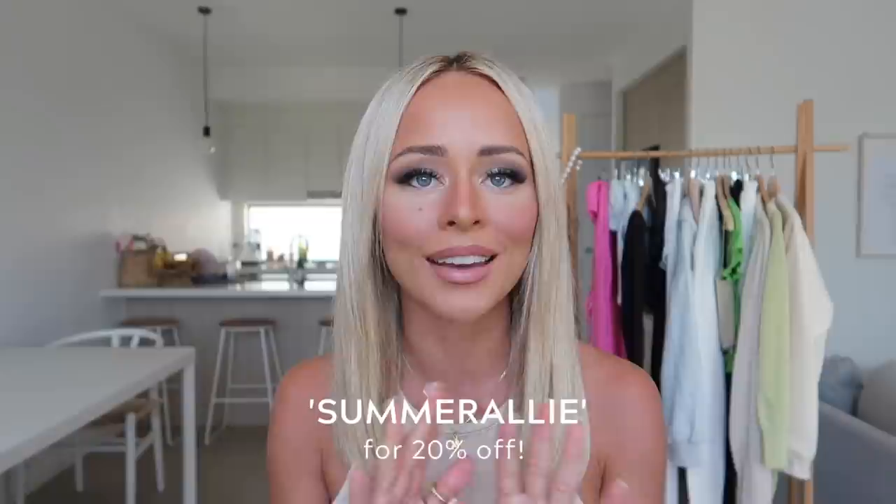Hello guys and welcome back to my YouTube channel. I'm so excited to be filming another Princess Polly haul for you guys today. I do have a discount code as per usual — it is just Summer Alley, all in capitals. I'll leave it on the screen for you guys as well as in the description bar down below so that you guys can save 20% off site-wide, which is absolutely huge and the perfect timing heading into the summertime or if you're after a gift for anyone.